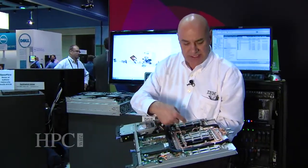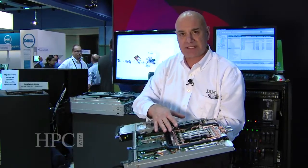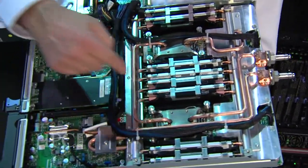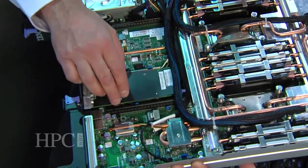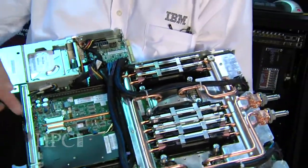It has 16 DIMM slots with 16 gig DDR3 DIMMs all running at 1600. The processors run at 2.8 GHz, but with water-cooled turbo mode, they can go all the way up to 3.3 GHz.